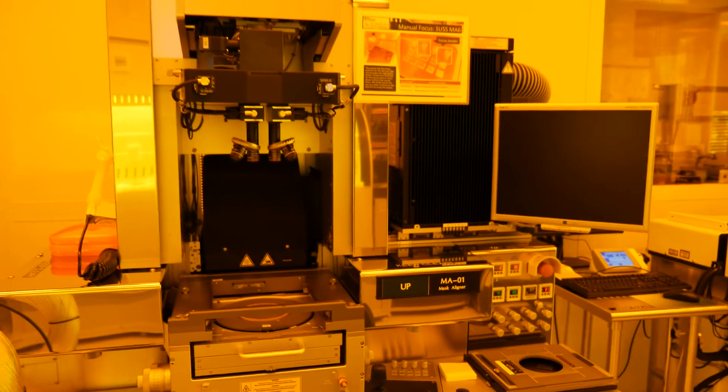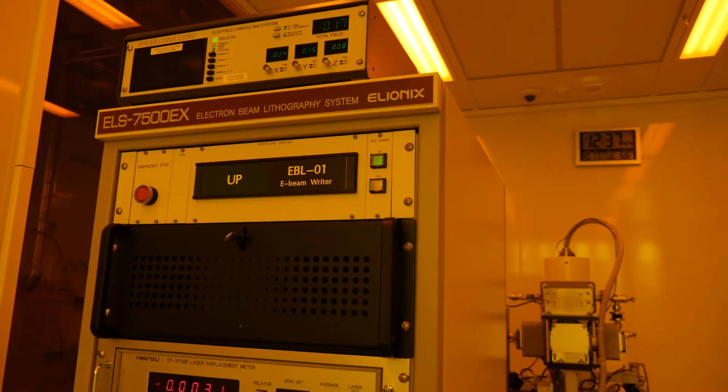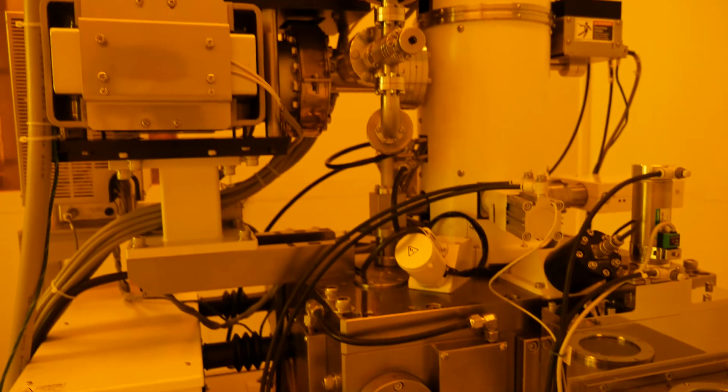We have all the tools you could use to make very, very sophisticated, very, very advanced design, next generation electronics.